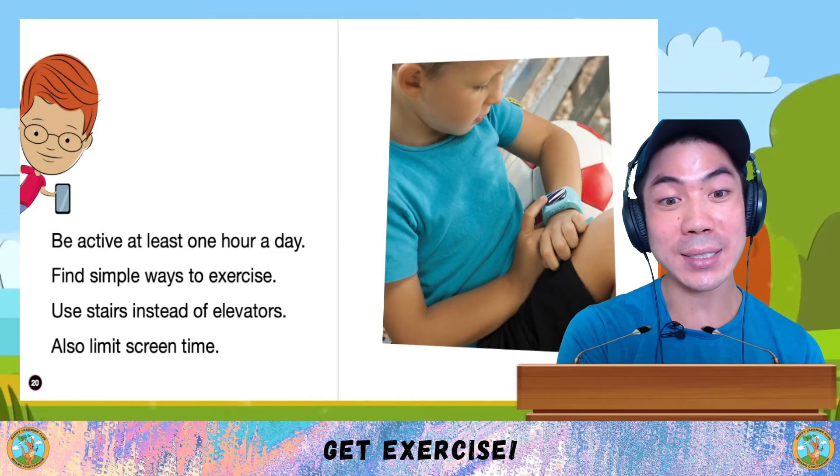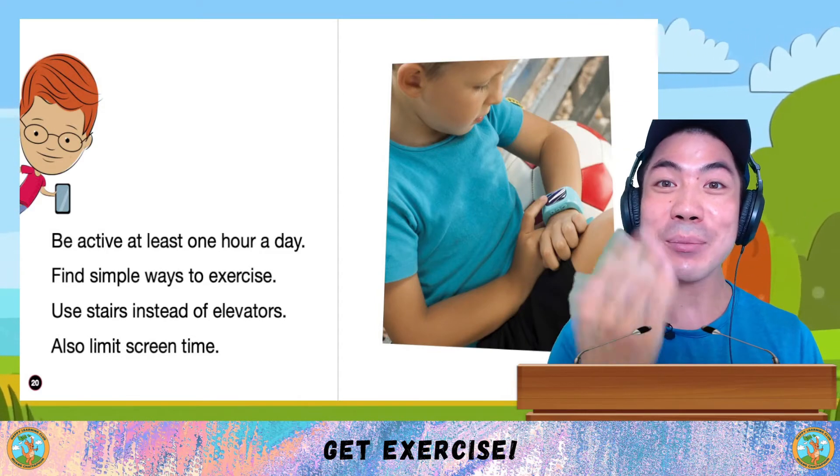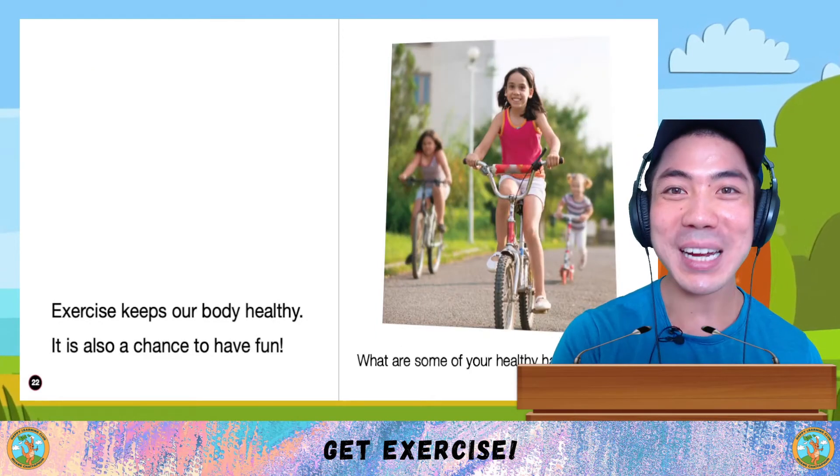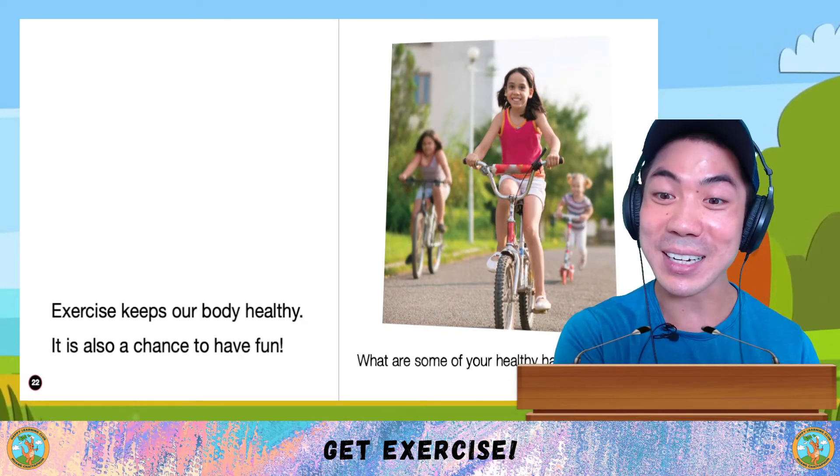Try to be active for at least one hour a day. Find simple ways to exercise. Use stairs instead of elevators. Also limit screen time. I hope you know by now that exercise keeps our body healthy. It is also a chance to have fun.